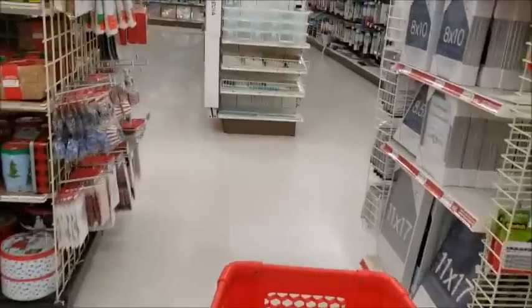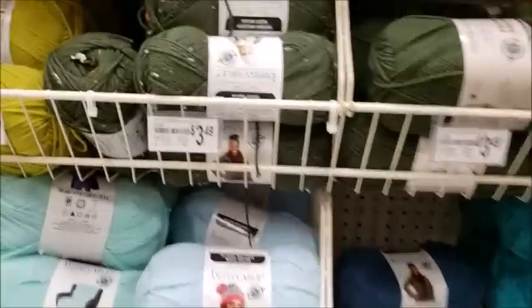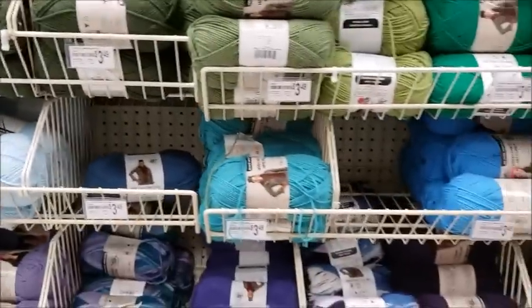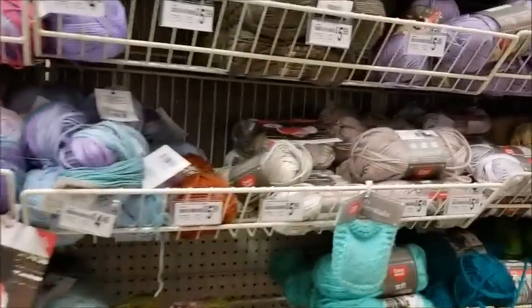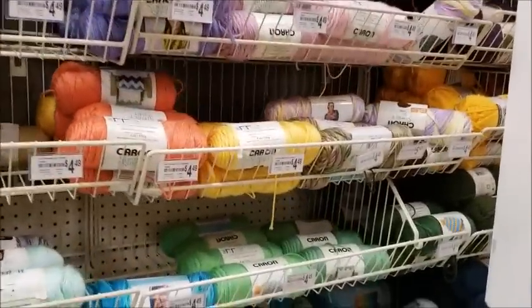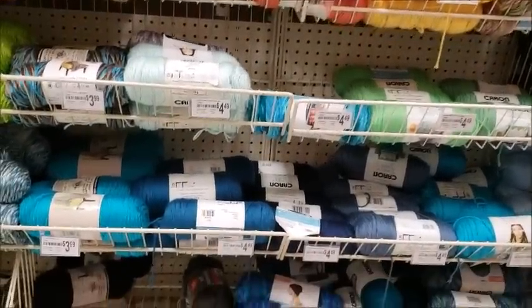Going over here to the other yarn section. See what we got. Impeccable — they had that really cheap online, but I didn't buy any of it during Black Friday. Oh man, I don't really have a lot of sales here on Simply Soft. Two for six. That's just a little bit cheaper than Walmart, since Walmart's prices went up.